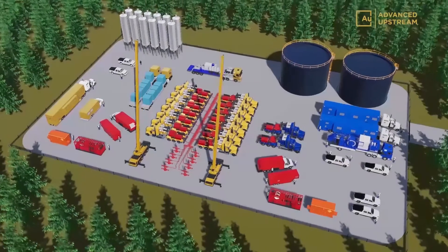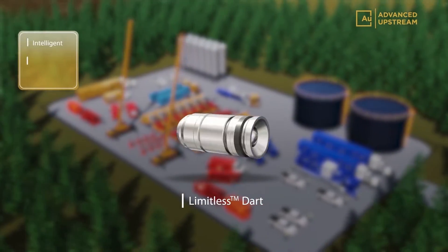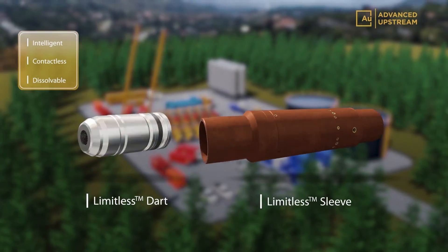The technology delivers an advanced multi-stage fracturing system that utilizes intelligent contactless dissolvable darts, allowing limitless stage count without the need for well intervention.